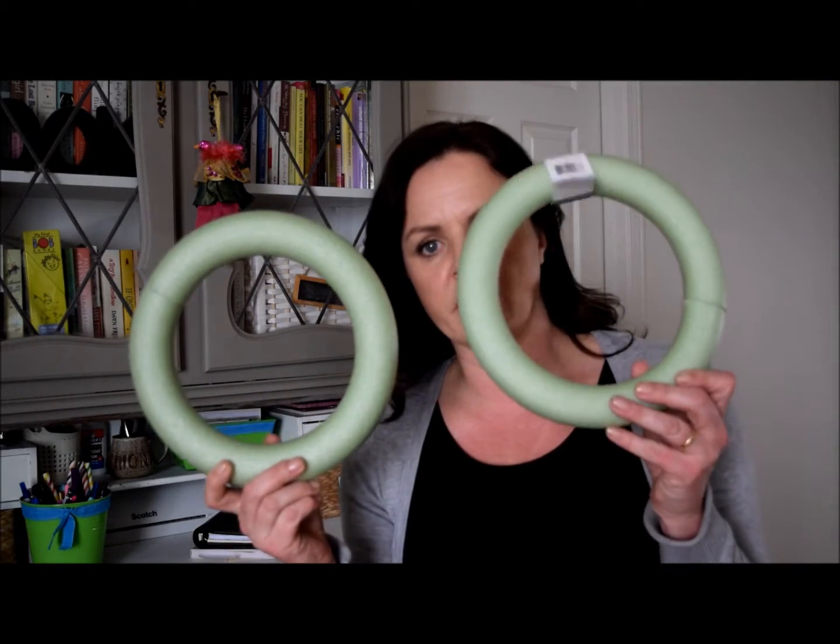I bought a couple of styrofoam wreaths because I am too cheap and I insist on making my own wreaths. I just find it hard to pay for them when they're so expensive and so easy to make yourself. These are very nice — not huge but very sturdy. I'm pretty impressed with how hard they are because I've had some styrofoam ones that break very easily.